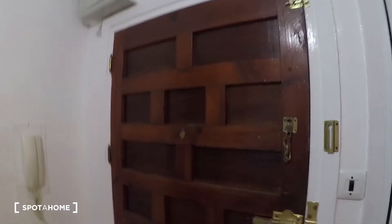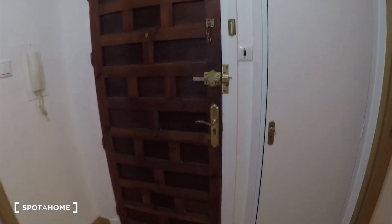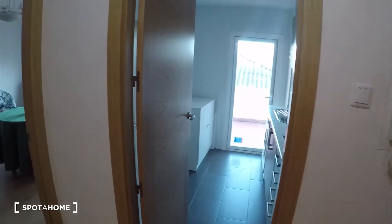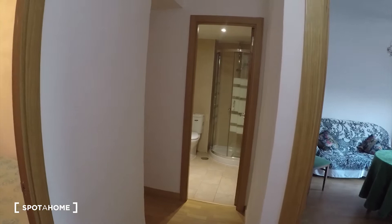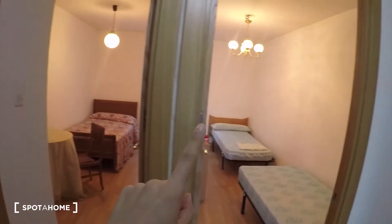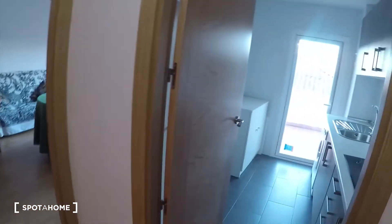Let's start the video tour. You will come to the house through this gate. On the right we have the kitchen, here is the living room, there is the bathroom, and then we have room number 1, room number 2, and room number 3. Let's start with the kitchen.